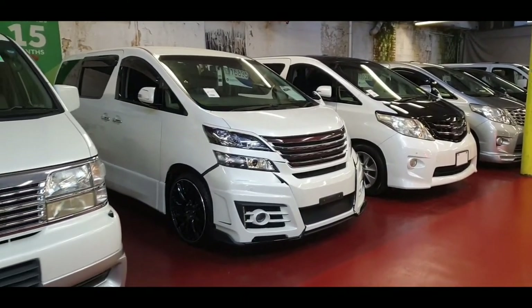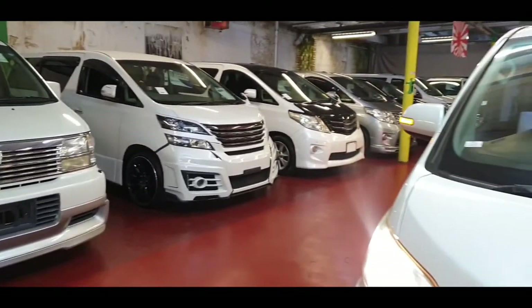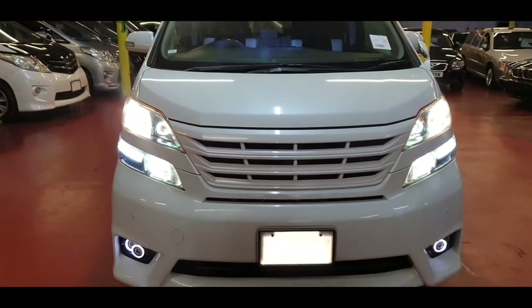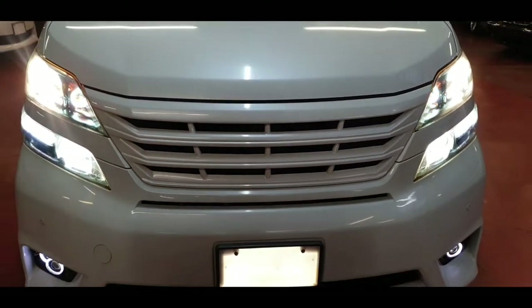These are some other Vellfires we have in stock — Vellfires, Elgrands, Elfas — we have lots of things in stock right now. This one the front grille has been replaced; this is an all-white one, and normally they don't come in white color.